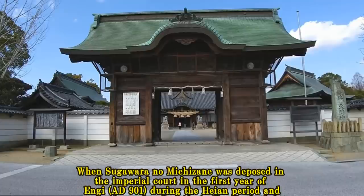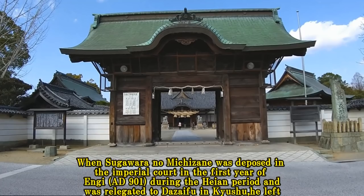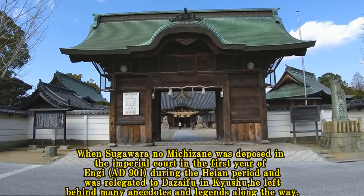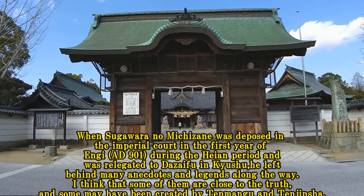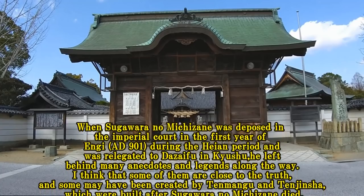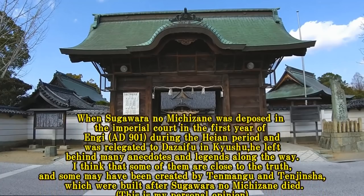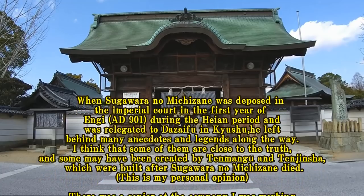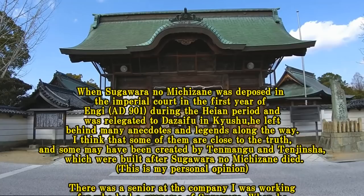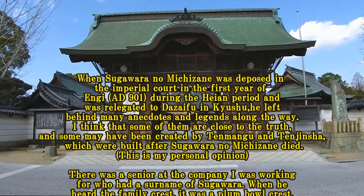When Sugawara no Michizane was deposed in the imperial court in the first year, 901, during the Heian period and was relegated to Dazaifu in Kyushu, he left behind many anecdotes and legends along the way. I think some of them are close to the truth, and some may have been created by Tenmongu and Tenjinsha, which were built after Sugawara no Michizane died. This is my personal opinion.